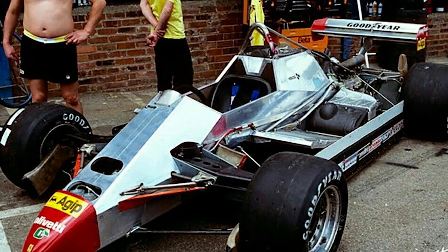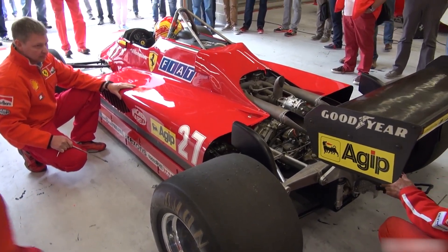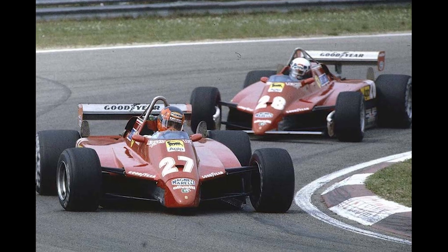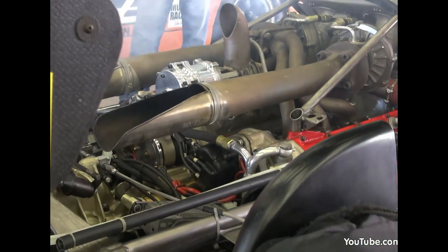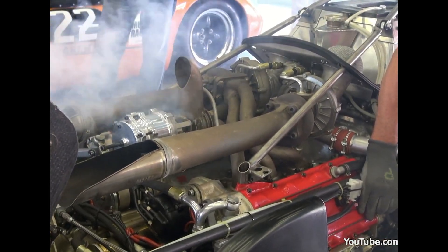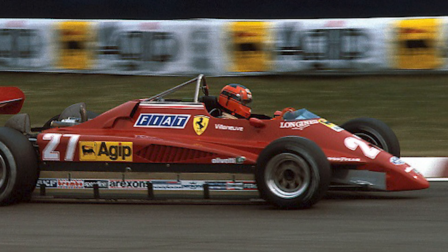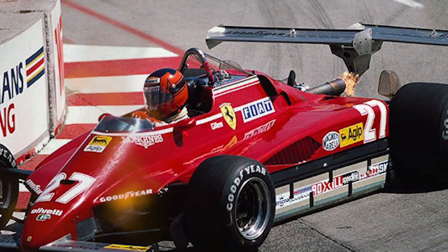From the cockpit, the 126C2 was a study in contrasts. The monocoque felt unyielding; the car planted under high downforce, yet any bump could trigger porpoising. The lag-then-slam delivery demanded anticipation: feed in throttle, count a beat, and brace as the turbos woke and the rear tires shouldered the hit. Over a race distance, that cycle blurred vision over bumps, pounded spines, and punished mistakes. On fast circuits the Ferrari felt untouchable in a straight line; in slower complexes, the driver wrestled a tiger with a hair trigger.